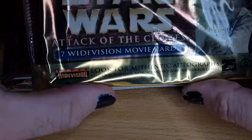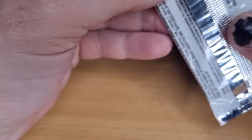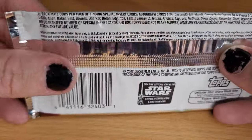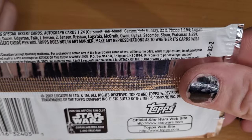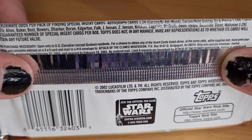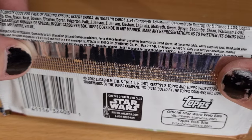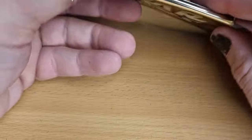I've got a few folders of trading cards so yeah, we'll take a look at the Attack of the Clones cards now. Just take a look at the back of the pack — 2002 Lucasfilm. Approximate odds per pack for autograph cards. No guarantee obviously, but you know. Seven cards per pack.